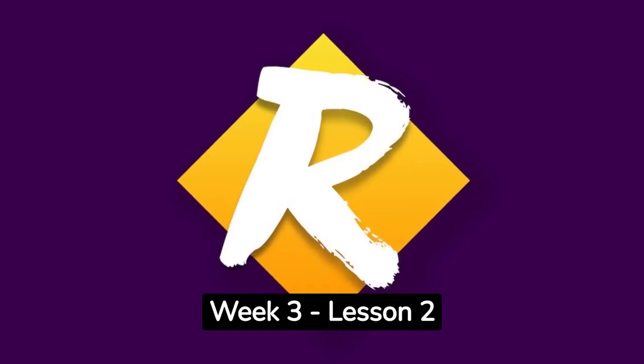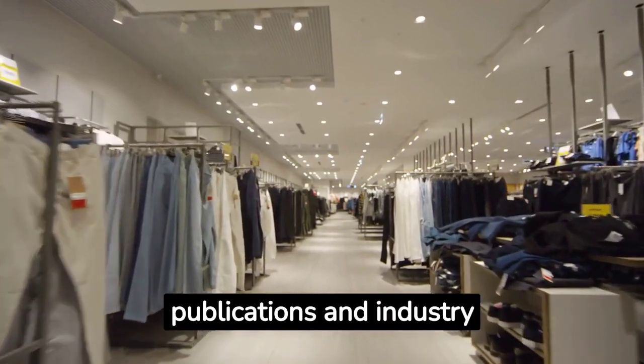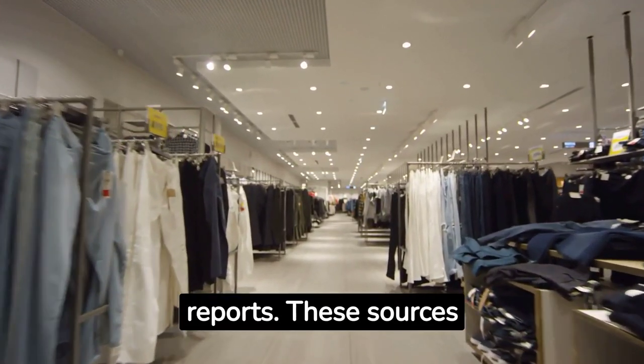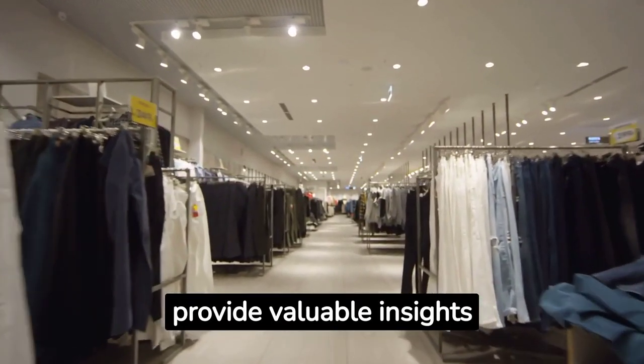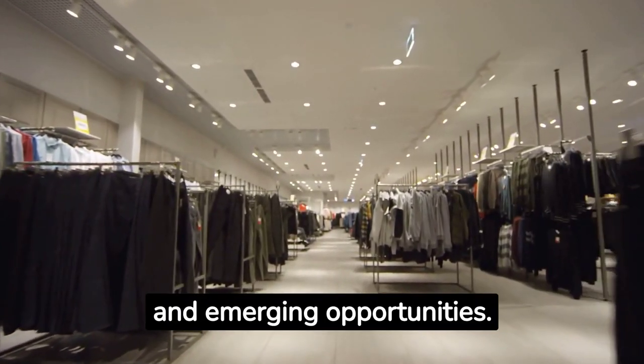Retail Fast Track Week 3, Lesson 2. One of the first resources you can tap into are trade publications and industry reports. These sources provide valuable insights into the retail industry, including key players, market trends, and emerging opportunities.